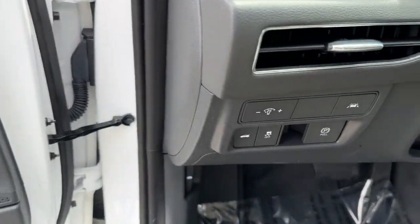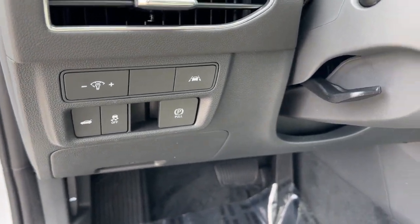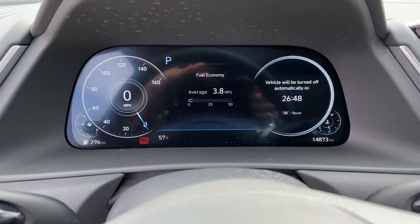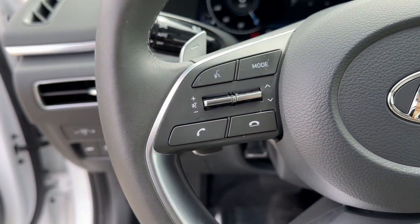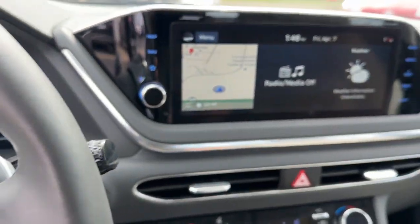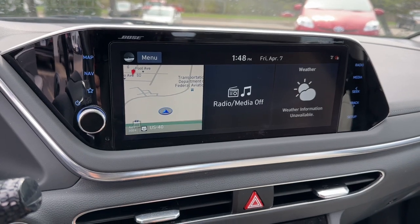The following are some of this vehicle's highlighted options: Apple CarPlay and/or Android Auto, navigation system, sun/moonroof, keyless entry, backup camera, power passenger seat, heated mirrors, satellite radio, aluminum wheels, and heated front seats.